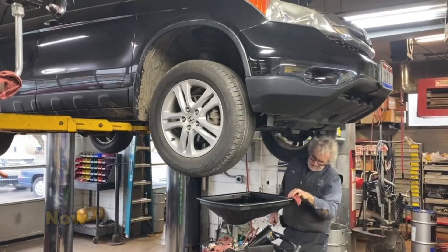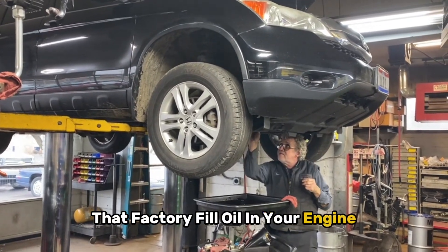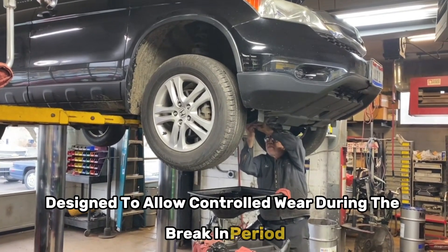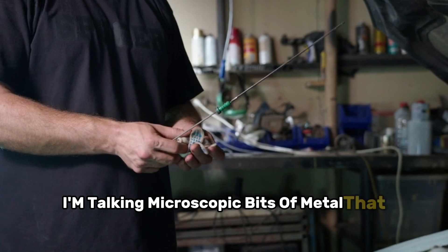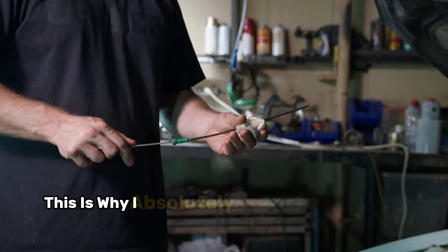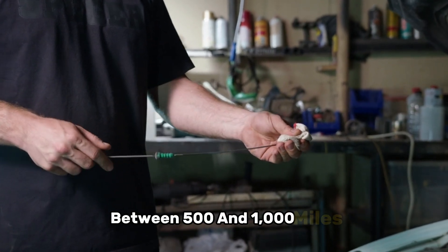Let's talk about that first oil change. Pay attention, because this is important. That factory fill oil in your engine? It's special break-in oil designed to allow controlled wear during the break-in period. But here's what most people don't realize — it's now holding all those tiny metal particles from the break-in process: microscopic bits of metal that have worn off as your engine components seated themselves.